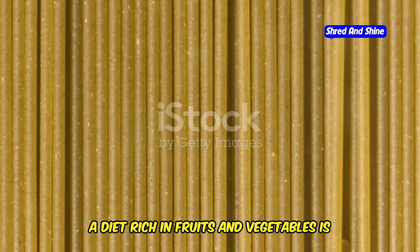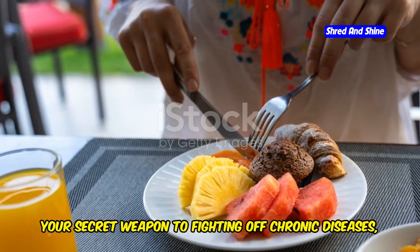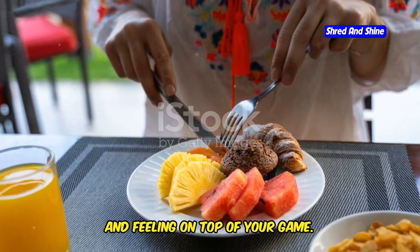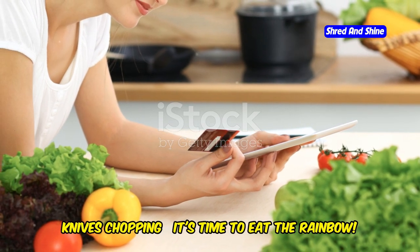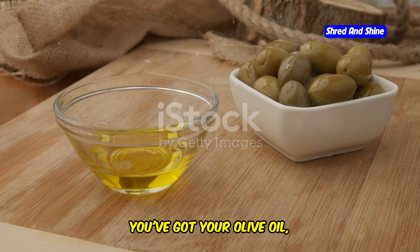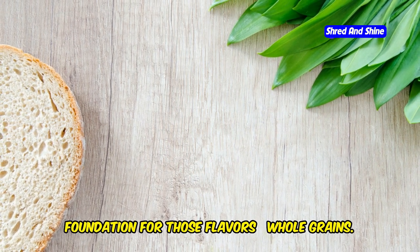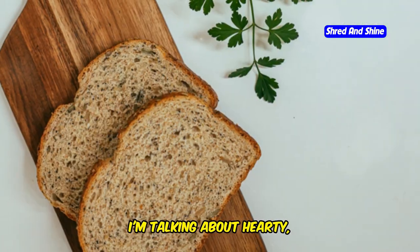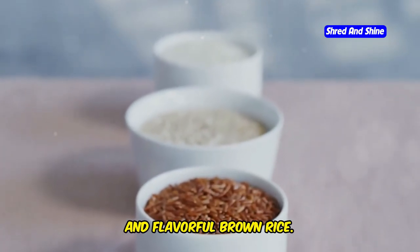Remember, a diet rich in fruits and vegetables is your secret weapon to fighting off chronic diseases, boosting your energy levels, and feeling on top of your game. Get those taste buds tingling and those knives chopping — it's time to eat the rainbow. Now let's talk about building a solid foundation for those flavors: whole grains. I'm talking about hearty, wholesome breads, nutty quinoa, chewy barley, and flavorful brown rice.